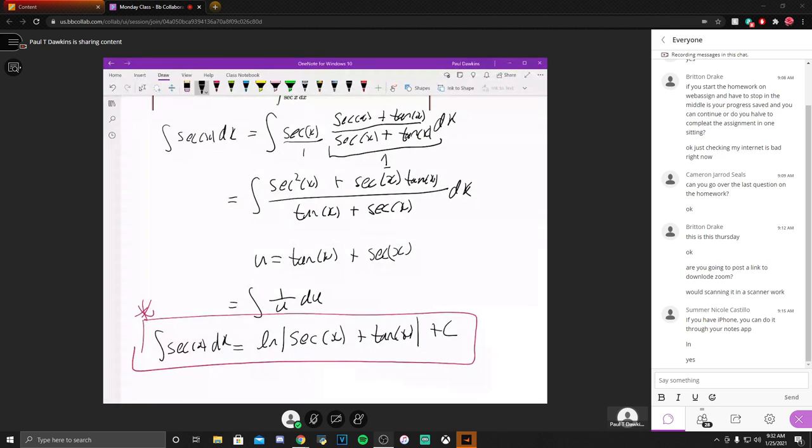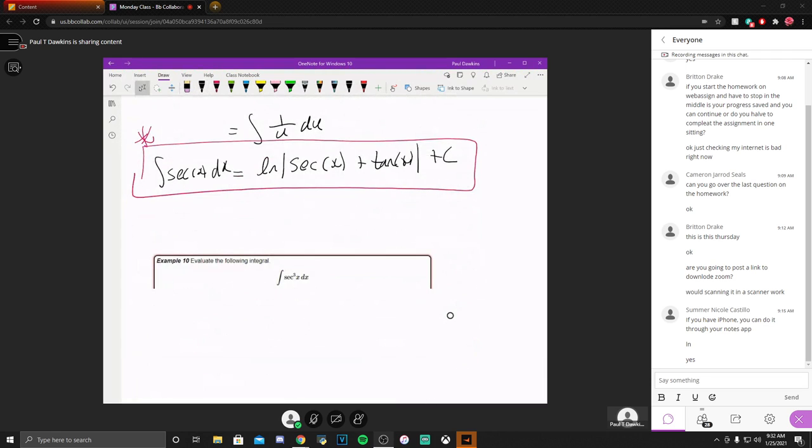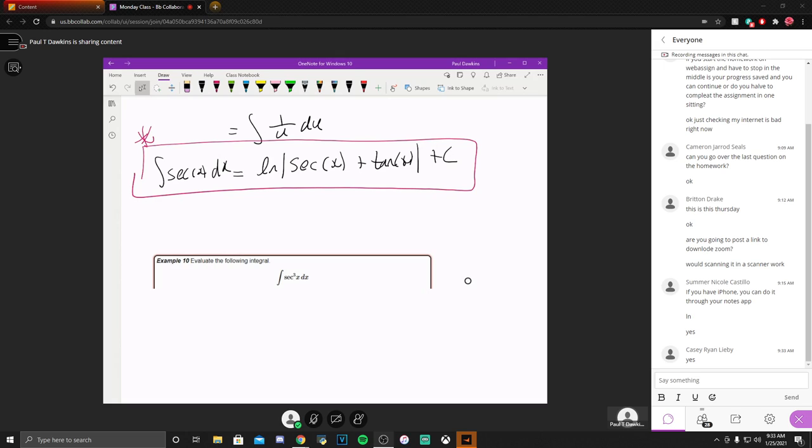So basically, write this thing down somewhere sitting right in front of you so when you run into it, you can simply apply the formula: the integral of secant is natural log of absolute value of secant plus tangent. Just the formula — not the process. This is a case where using a formula is fine. Any questions? Is everybody following?